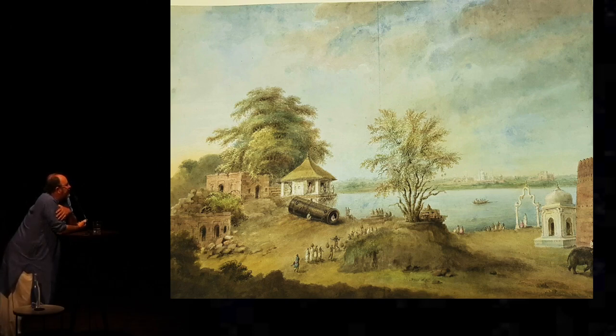Sita Ram puts things in to make it look pretty. So you'll see the Taj Mahal is mysteriously in the background of this image of Agra — in fact it's not possible to see the Taj from where the great gun was located, but he's put it there. And that looks rather like Akbar's tomb in Sikandra on the right of the far bank, all clustered around. So he was just trying to give a picturesque impression.